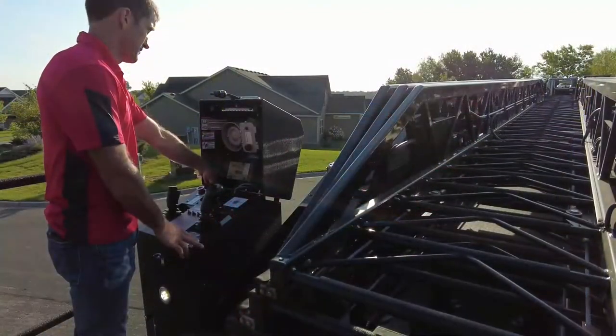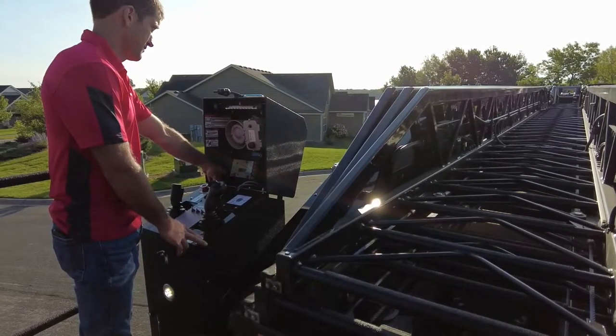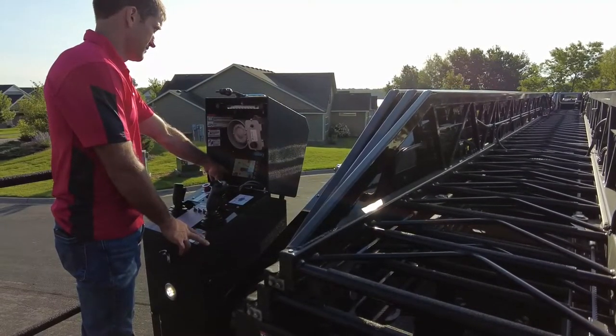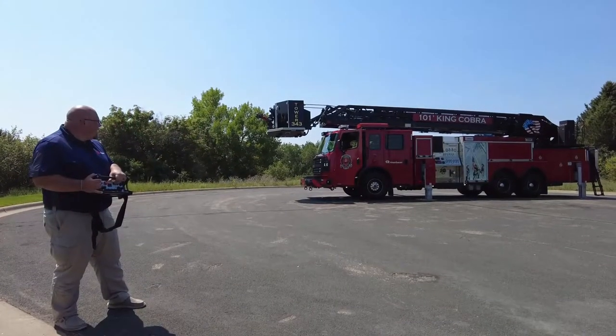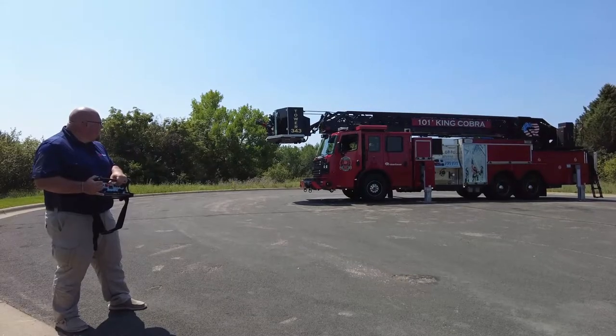Auto bedding is not only the fastest way to store your aerial, but it also protects the aerial from getting damaged when stowing into the cradle. You're able to auto bed the aerial from the pedestal, platform, and radio remote.